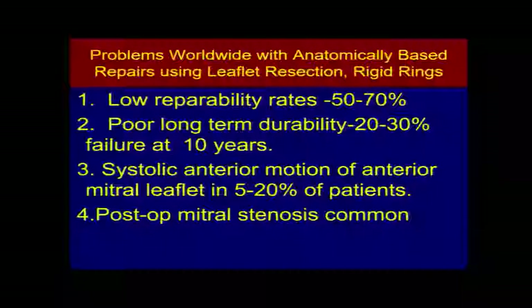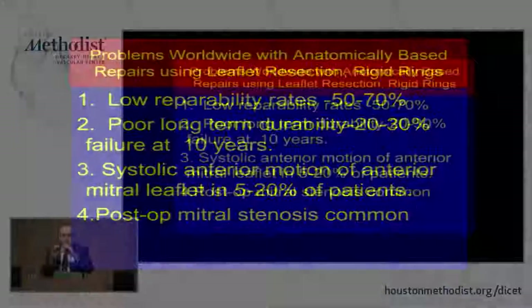Unfortunately, Dr. Carpentier takes great pride in describing how his technique has not been altered over the last 30 years, and unfortunately this continues to show in the results. Repairability rates have consistently been low, in the 50% to 70% range. Durability is poor — 20% to 30% failure at 10 years. A big problem is systolic anterior motion, which is already being encountered in the percutaneous world to a significant degree. Post-operative mitral stenosis is common because the ring size he chose was the mid-systolic dimension, so he fixes the orifice in its mid-systolic dimension even during diastole.